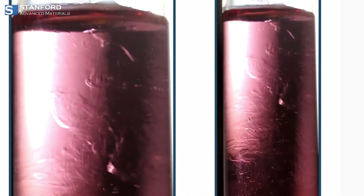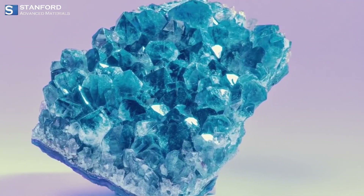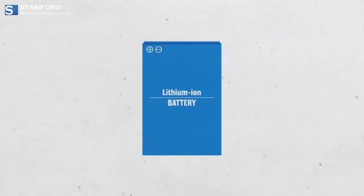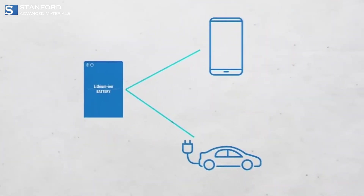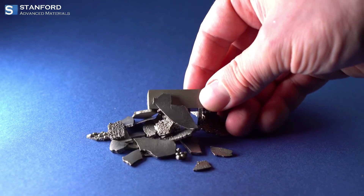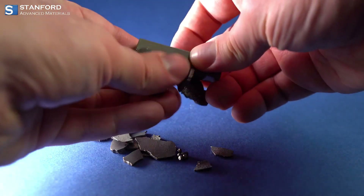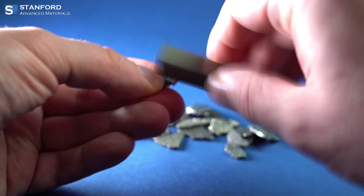Cobalt plays a crucial role in numerous applications. In glass manufacturing, Cobalt serves as a key pigment, imparting a distinct blue color to glass products. Additionally, Cobalt's magnetic properties make it a crucial component in the production of high-performance magnets.